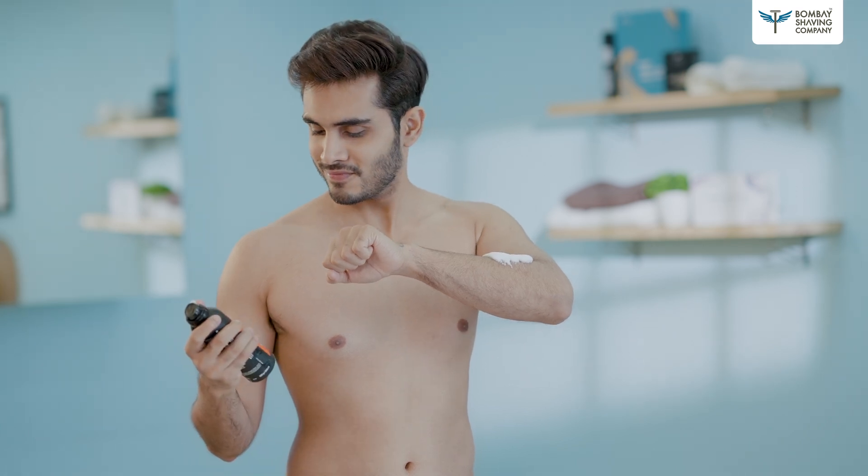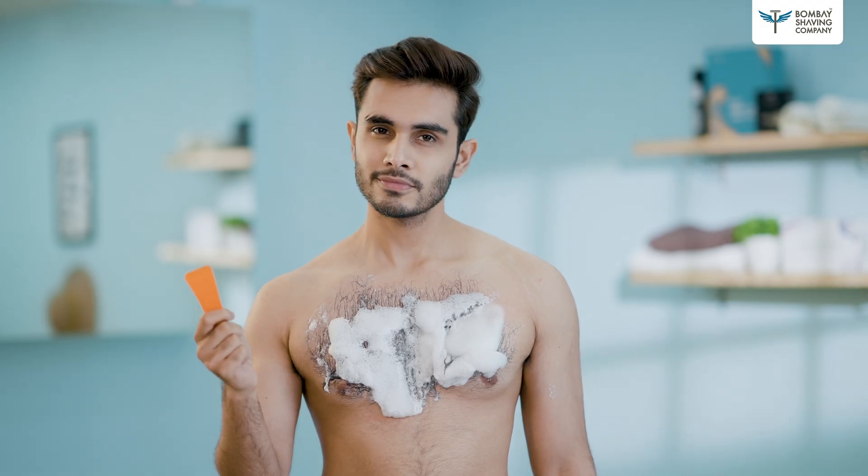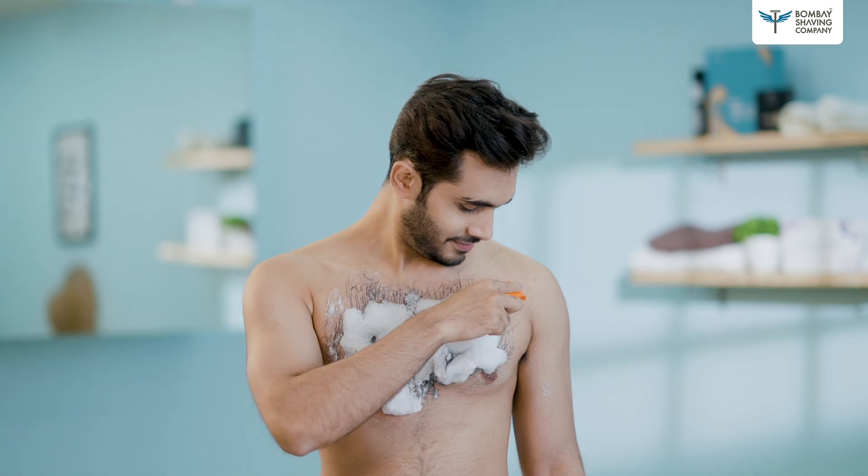And the best part is, it comes with a spatula that gives you a clean, convenient swipe. Dude, now I can truly flaunt it.